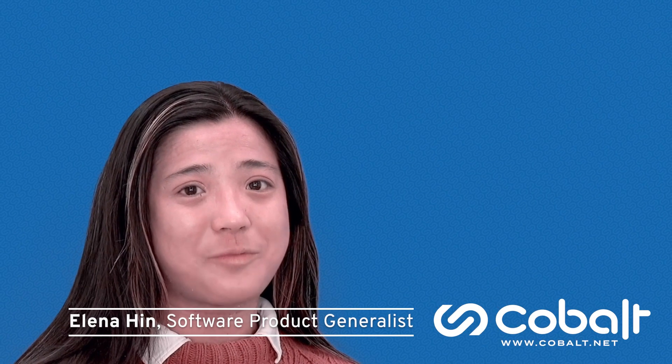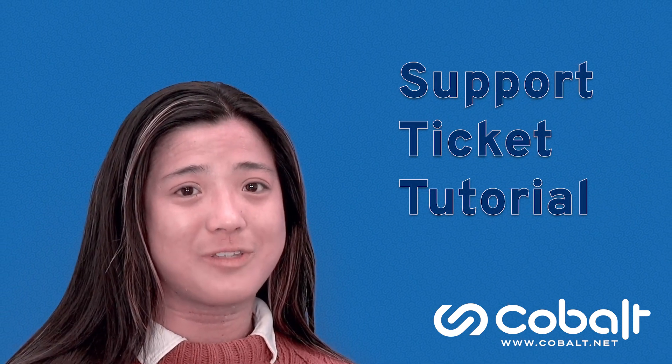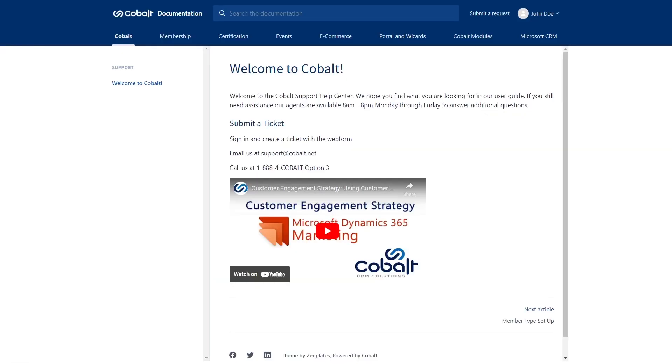Welcome to the Cobalt Support Help Center. In this video we will go over how to open a ticket, update it with new information, resolve it, and reference it. Let's get started.